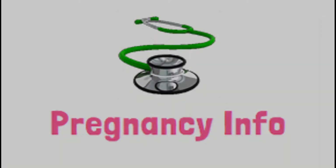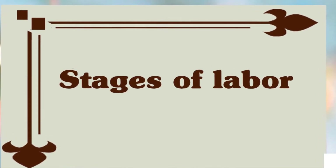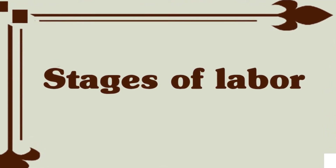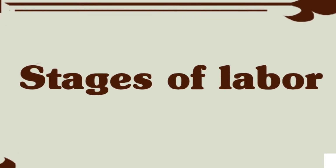Hello and welcome to Pregnancy Info. Today we will discuss all about the stages of labor. Childbirth progresses in three stages: labor, delivery of the baby, and delivery of the placenta. Unless labor is cut short by a c-section, all women go through labor.